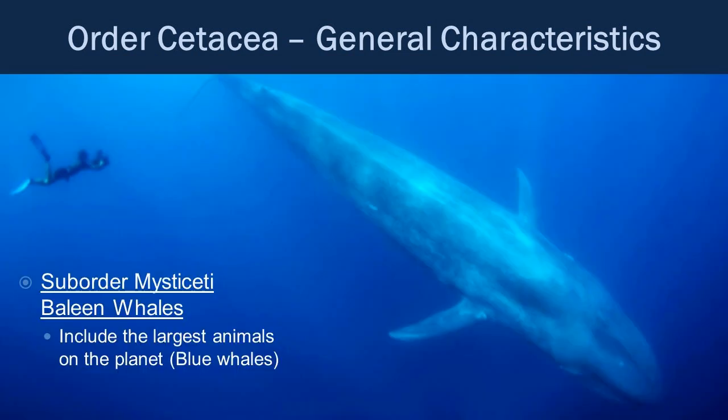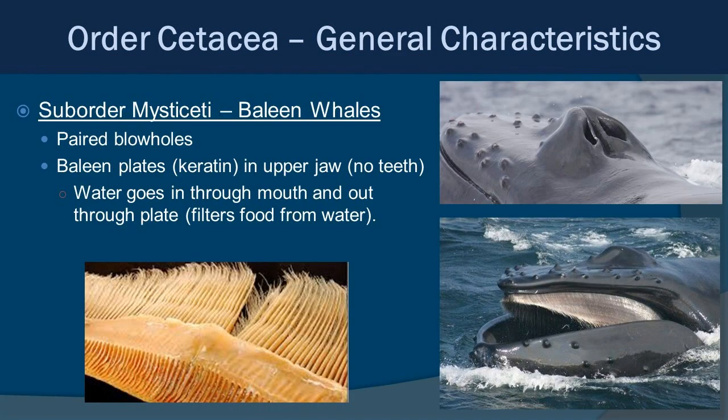We'll start with suborder Mysticeti, the baleen whales — the giants of the Earth. They include the largest animal on the planet: the blue whale is not only the largest animal alive today, it's the largest animal that has ever lived, getting up to 98 feet long and over 173 tons. Baleen whales have paired blowholes and baleen plates on their upper jaw with no teeth, which they use to sieve and filter out plankton — specifically zooplankton. The largest animals on Earth eat the smallest, in large quantities.